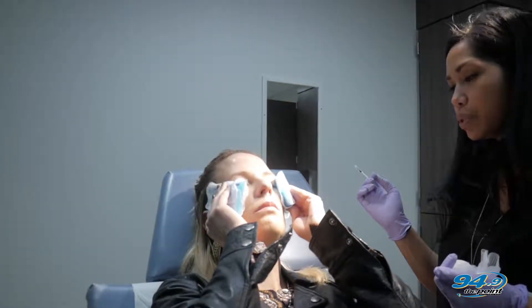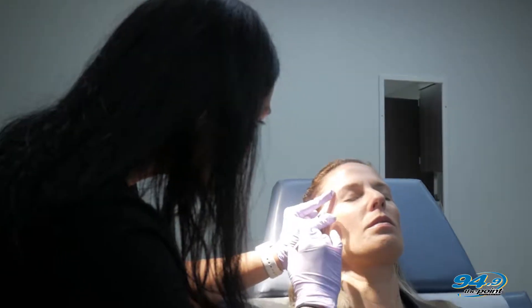And it doesn't hurt. For everybody out there wondering — does Botox hurt? No. It feels like a little pinch. It's wonderful.